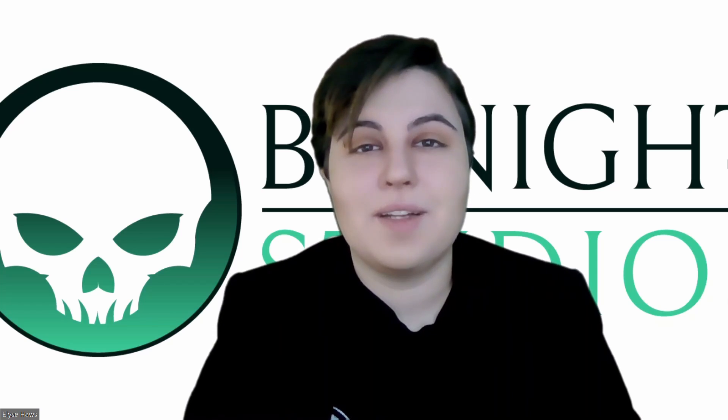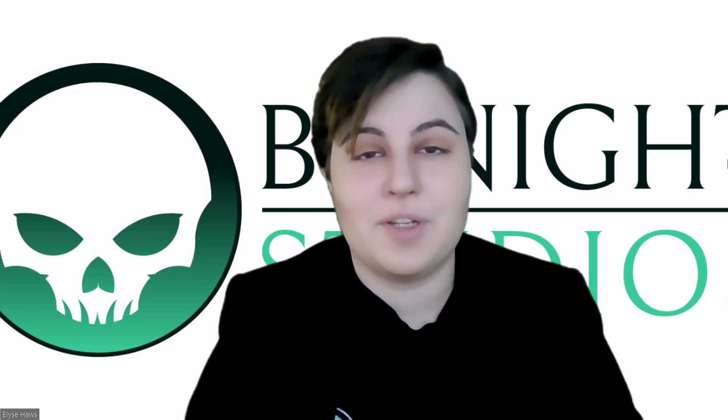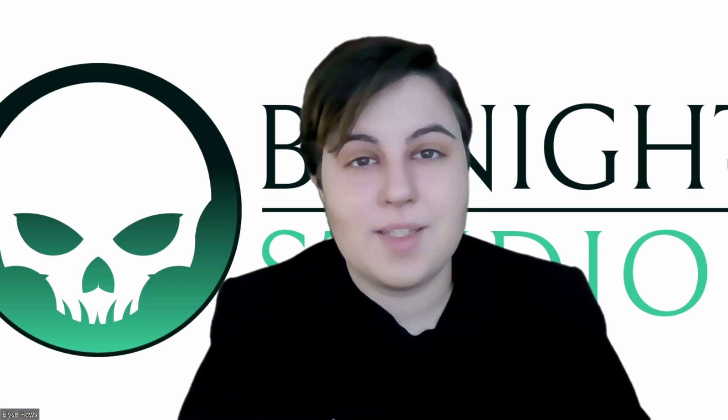Hi everyone, welcome back to another Bynight Studios announcement. I'm Elise Haas, the Community and Social Media Director here at BNS. Today I want to give you a new update on our SRD tool.